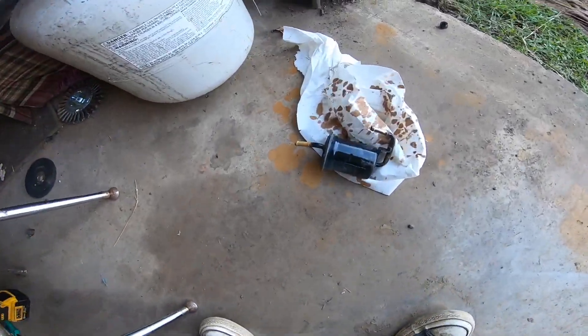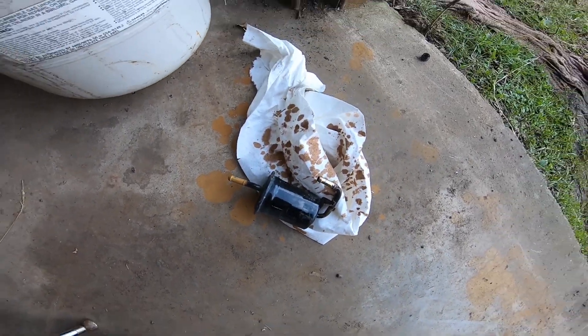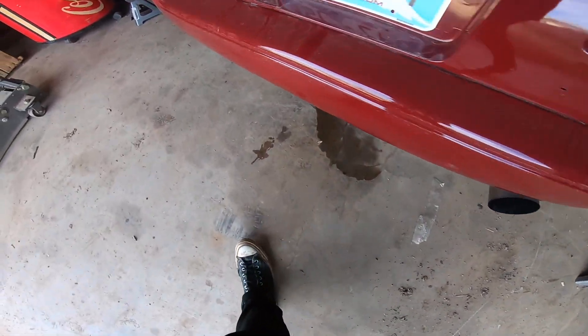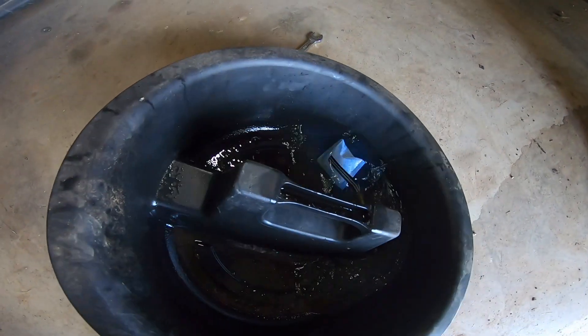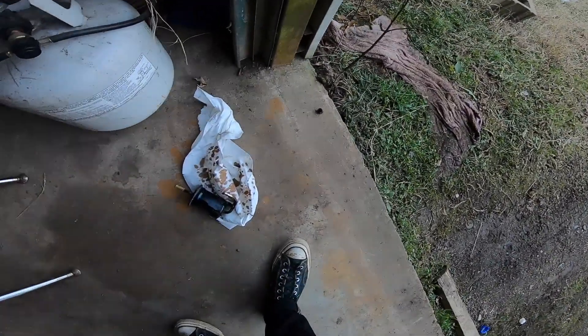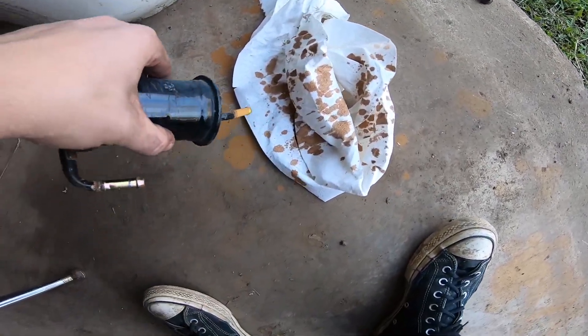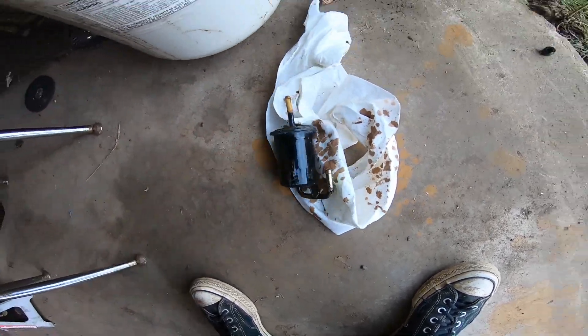We're back. I got the fuel filter changed. I don't think it fixed it, but look at the old one - look at what junk was in that. Disgusting. The fuel that came out of the tank was very clean though, so that's good. That means there's no rust in the actual tank - it was just in the fuel filter.